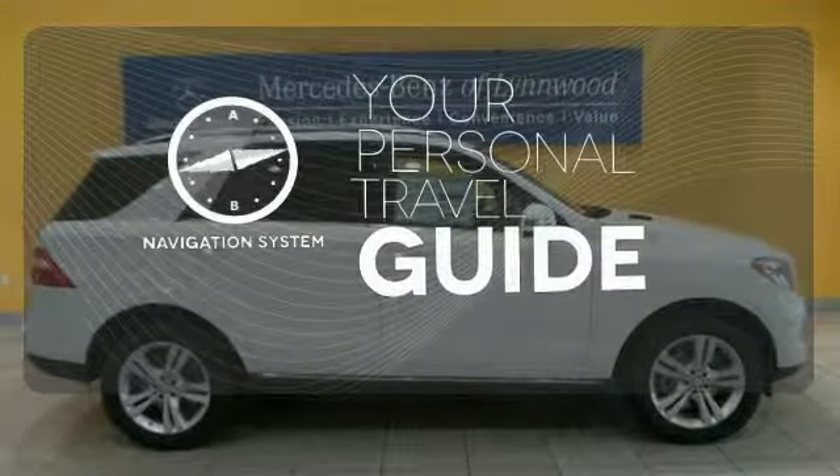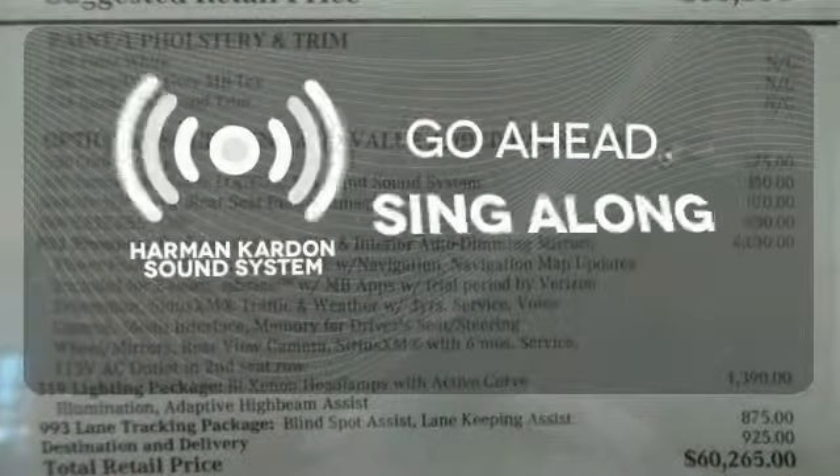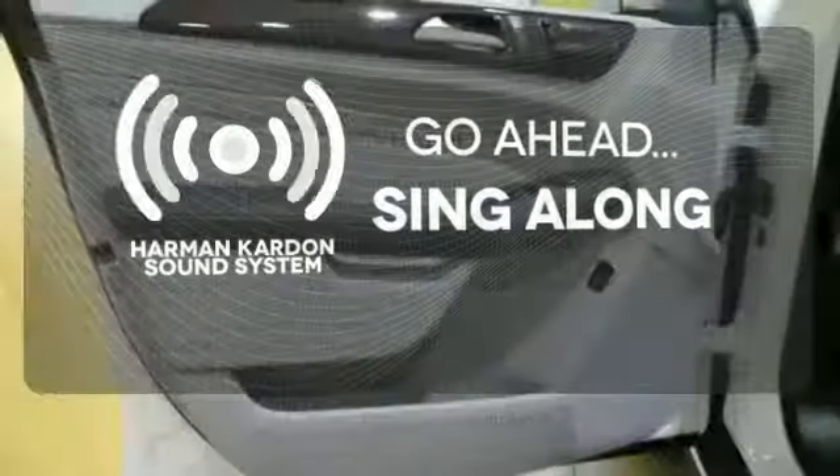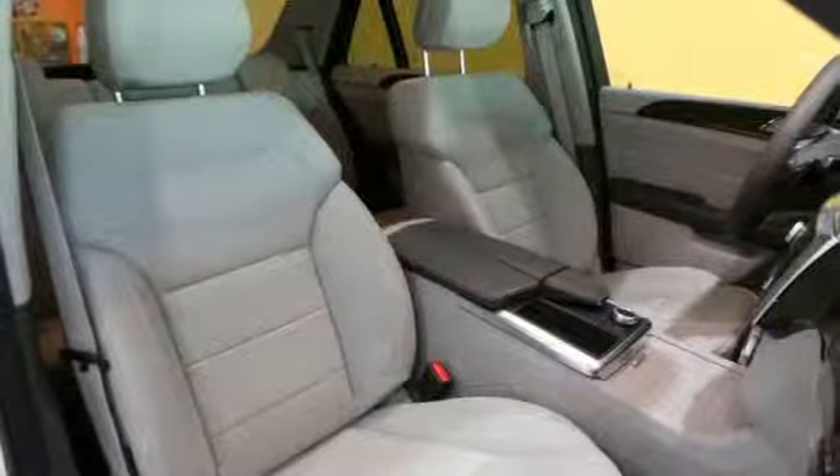It comes with a navigation system to easily guide you to your destination. Let your music envelop the cabin with the Harman Kardon sound system. The blind spot indicator helps you maneuver through traffic. It's rugged underneath, yet smooth on every surface.